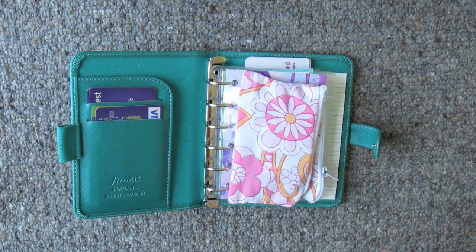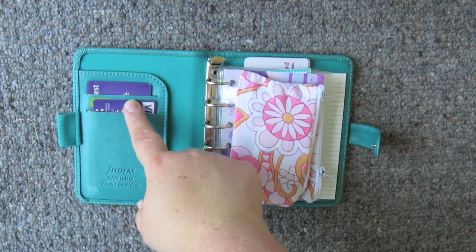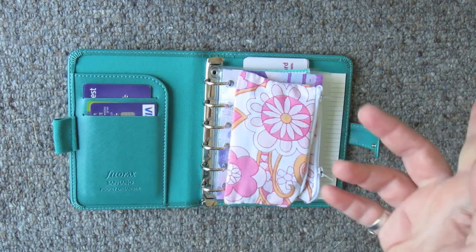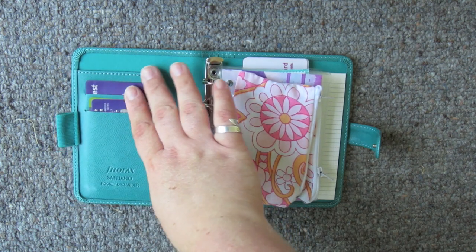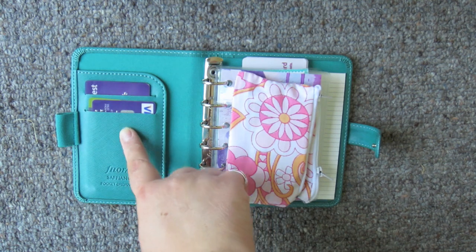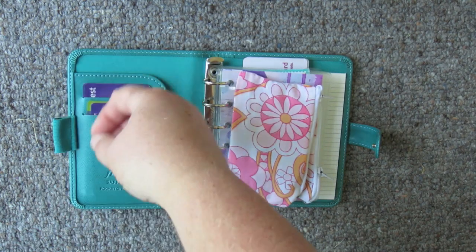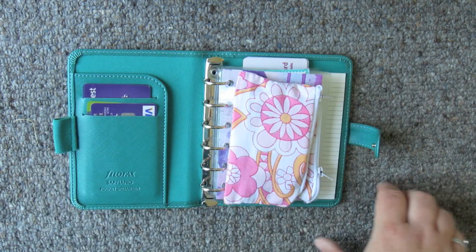Going in then, on the side here we've just got two of the credit card / business card slots. In there I'm keeping my bank cards. Obviously I'm not going to pull them out because they would have my details on. What I do like about these is that the pockets are really deep, so you can put your bank cards in there and not worry about them being seen. They don't fall out — they're easy to take out but they're in there quite firm so they won't just fall out, which is what I really like.